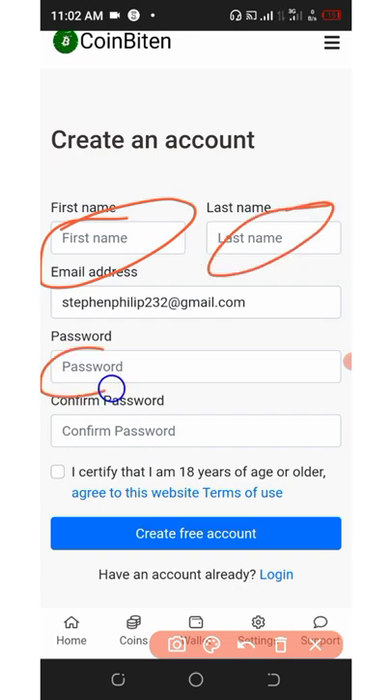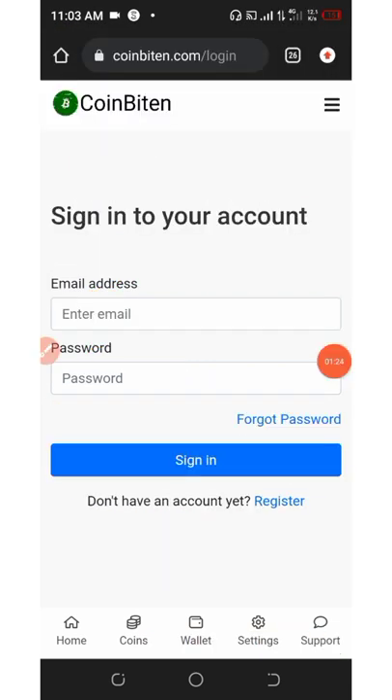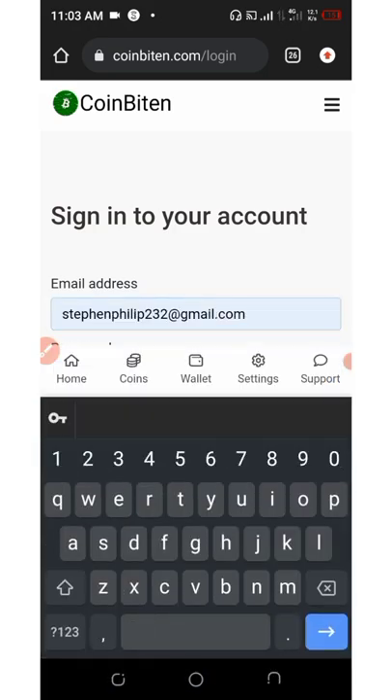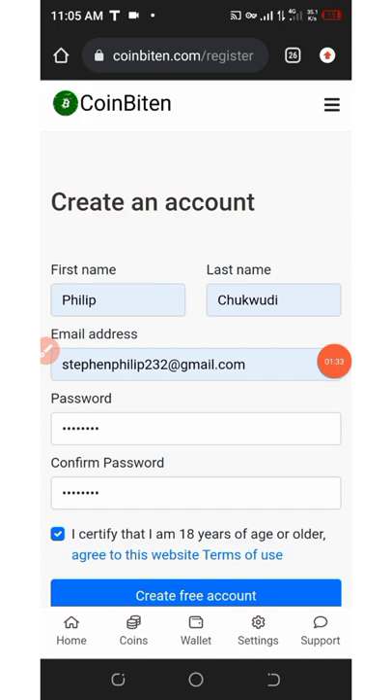Enter your name, your last name, enter the password, confirm the password again, then click that you are over 18 years old, and then click on 'Create Account'. Your account has been created successfully. Now enter your email address and your password and then log in.